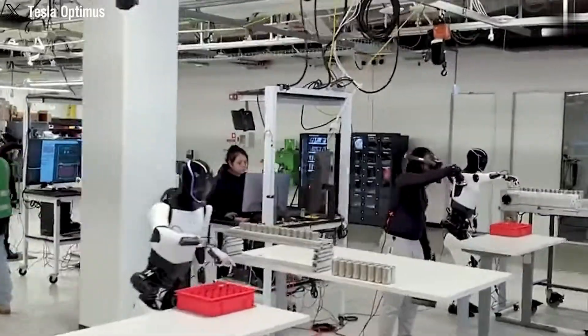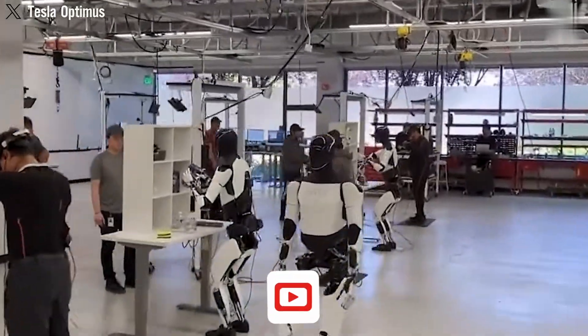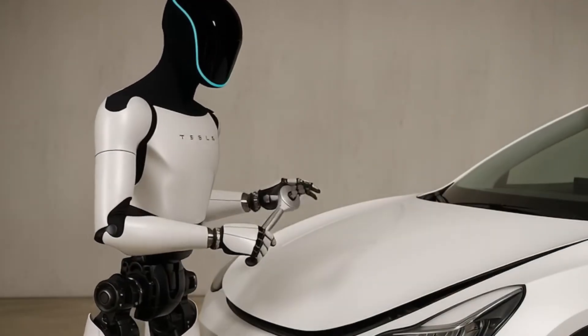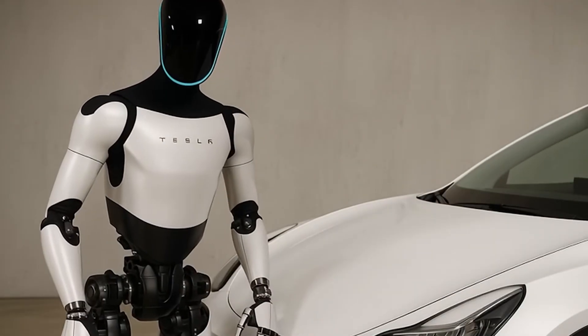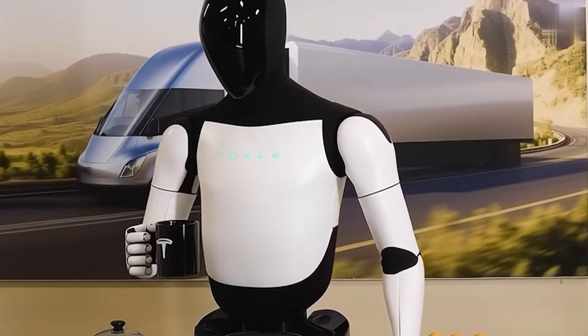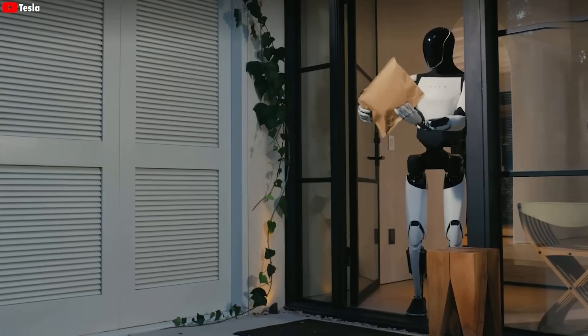The engineering challenge is massive. Every joint, every motor, every sensor has to work perfectly in a human environment. That's why early versions cost so much, and why production ramps slowly. Tesla isn't just building a robot — they're trying to create something that moves, thinks, and works like a human in the real world.